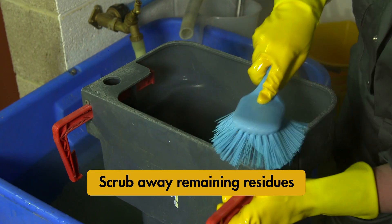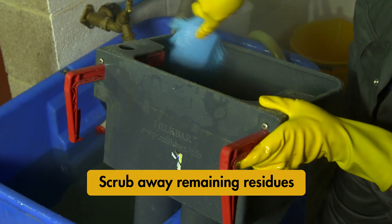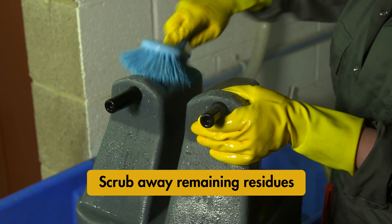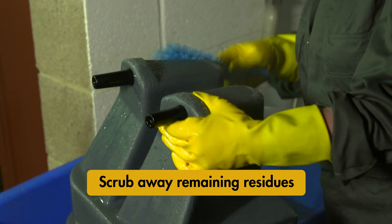Once the equipment has finished soaking, you should scrub any remaining residues from the equipment with a brush to loosen solids attached to feeding surfaces. Make sure you scrub all surfaces of the equipment.